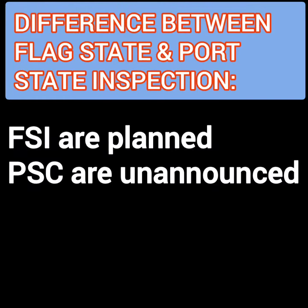Because the flag state issues certificates, FSI is always planned. While the PSC inspection can be carried out anytime a vessel calls the port of that country, and the PSC inspection may start unannounced.